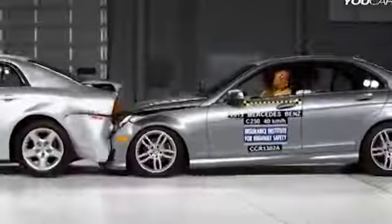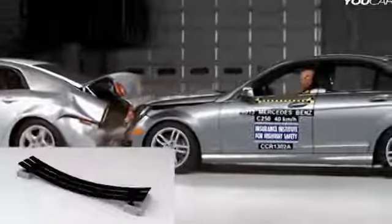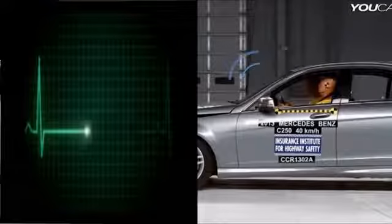In case of a crash, the deformable system changes to absorb the impact. The seat also checks the heart rate and sends an emergency signal if there is an alarm.